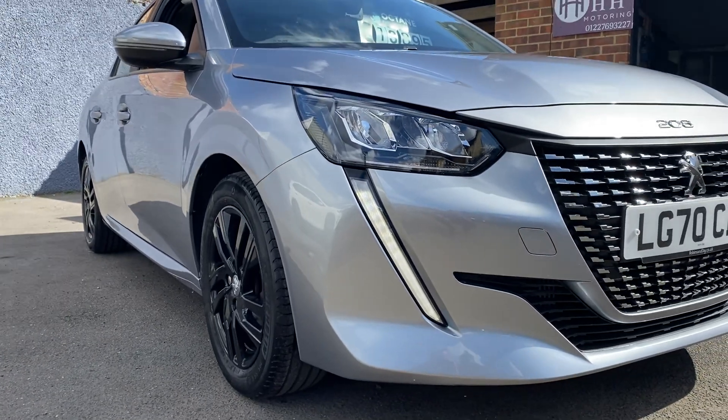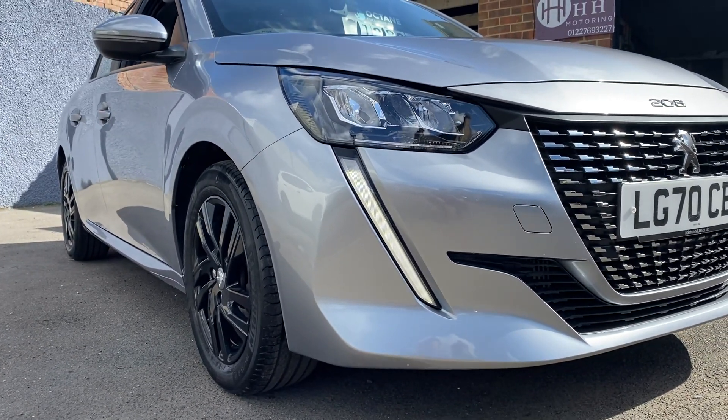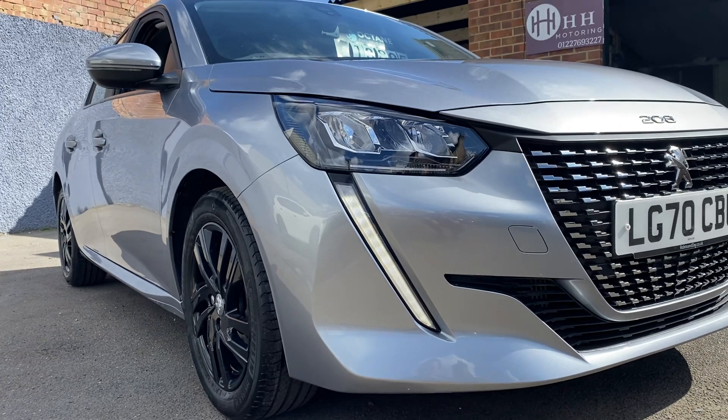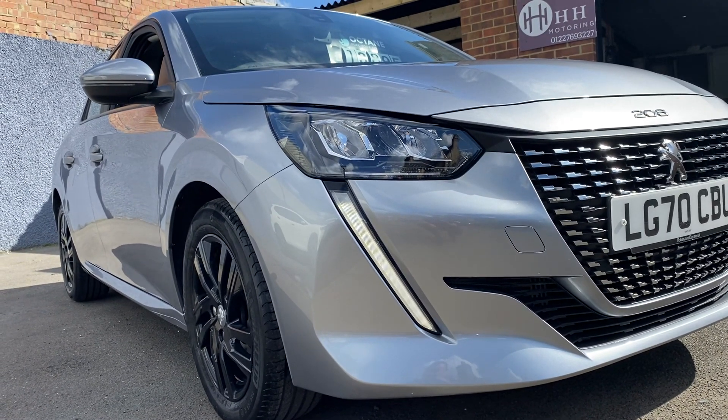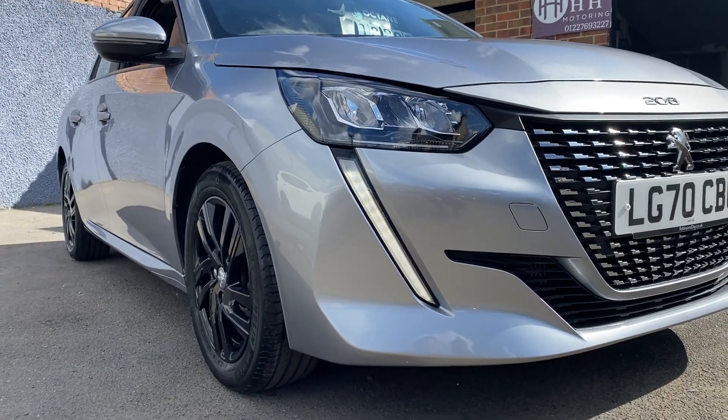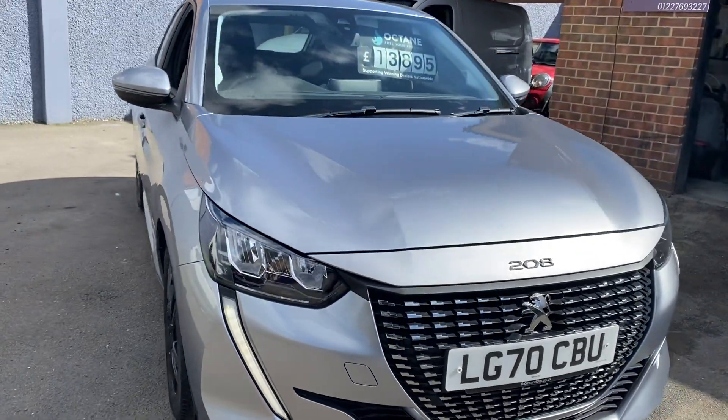Hello, hope you're well. Here we have just come into stock this lovely Peugeot 208 — this is the Allure Premium. It's only covered 6,500 miles, it's petrol, and it's the rear automatic. It's LG70 CBU.